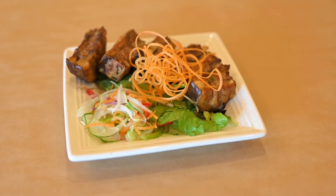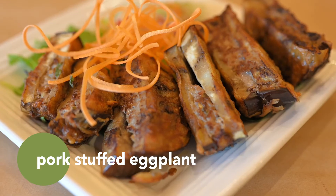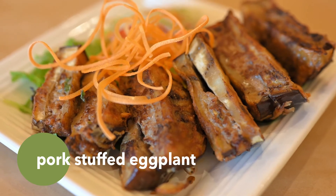We also have a new appetizer, which is a pork stuffed eggplant. It's a marinated ground pork and then a tempura battered eggplant, fried, and then it comes with a cucumber salad.